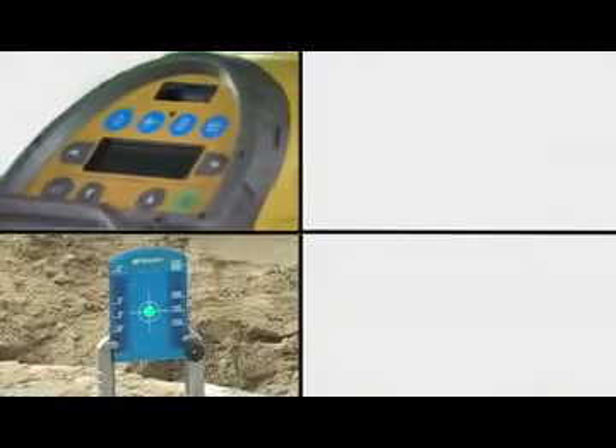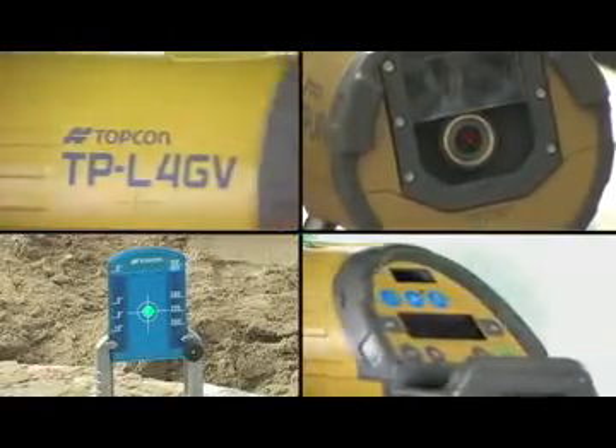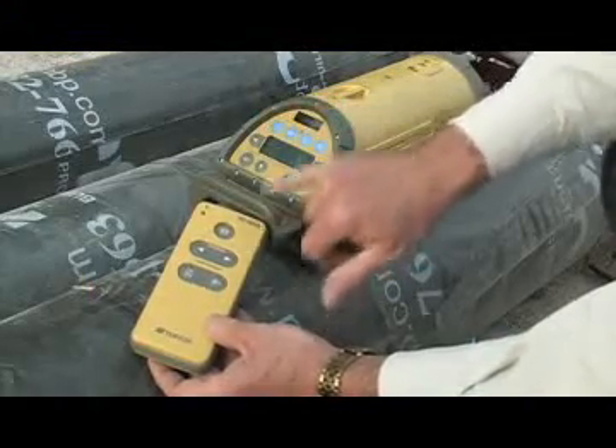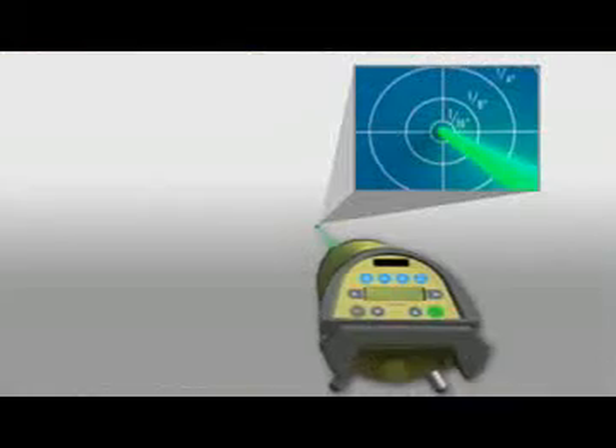The TPL-4 comes in five models, with a choice of green or red lasers, and your choice with or without two-way vertical plumb beam. Topcon's RC200 remote comes with the TPL-4 and makes it easy to operate the laser at a distance.